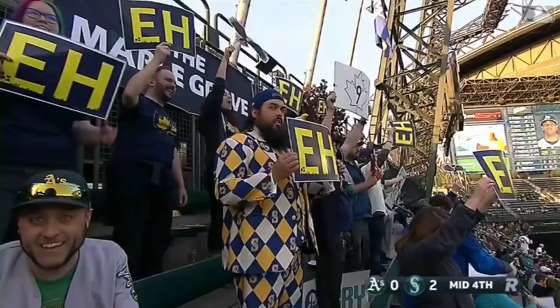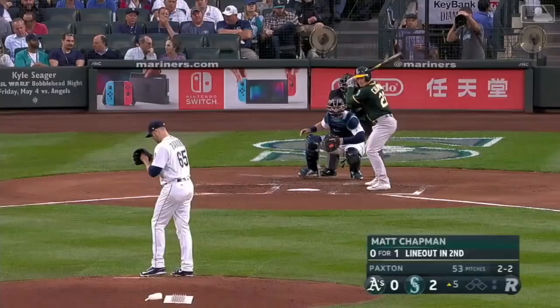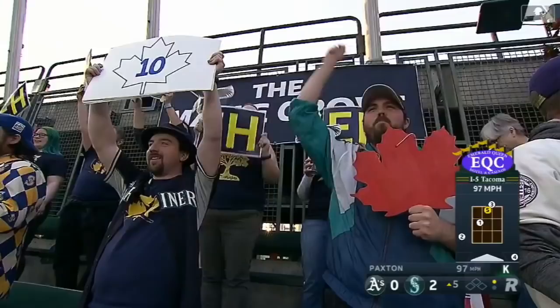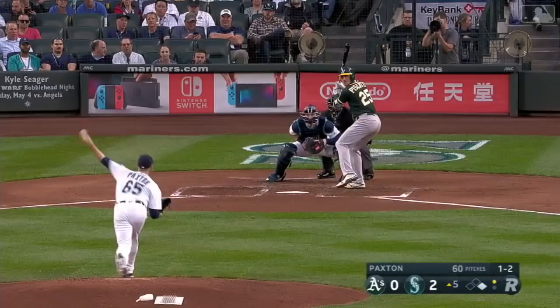And there is number ten for the third time this season, tying his career best as we open up the fifth. Eleven strikeouts for James Paxton — a new career best. And another strikeout swing. So eleven strikeouts, ten of them swinging.